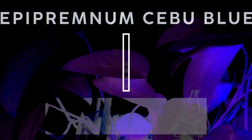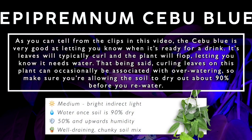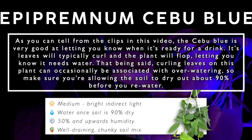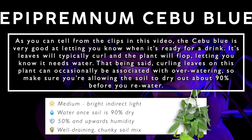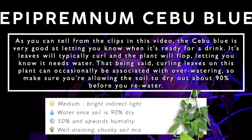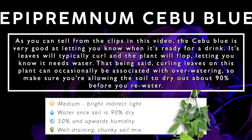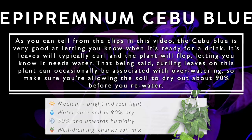As you can probably tell from the clips in this video, the Cebu Blue is very good at letting you know when it's ready for a drink — its leaves will typically curl and the plant will flop. That being said, curling leaves can occasionally be associated with overwatering too, so make sure you're allowing the soil to dry out to about 90% before you re-water.